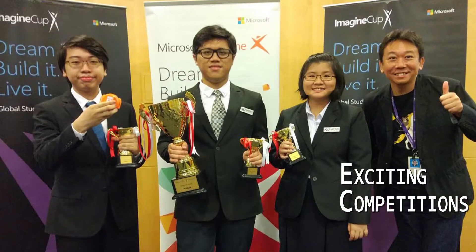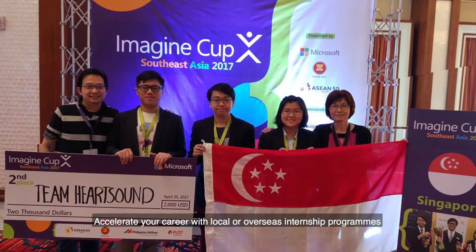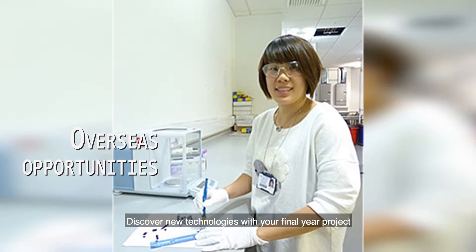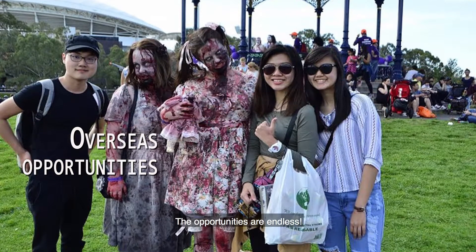The course will enable you to discover and realize your potential through many fun learning opportunities. Solve real-world challenges in competitions, accelerate your career with local or overseas internship programs, discover new technologies with your final year project — the opportunities are endless.